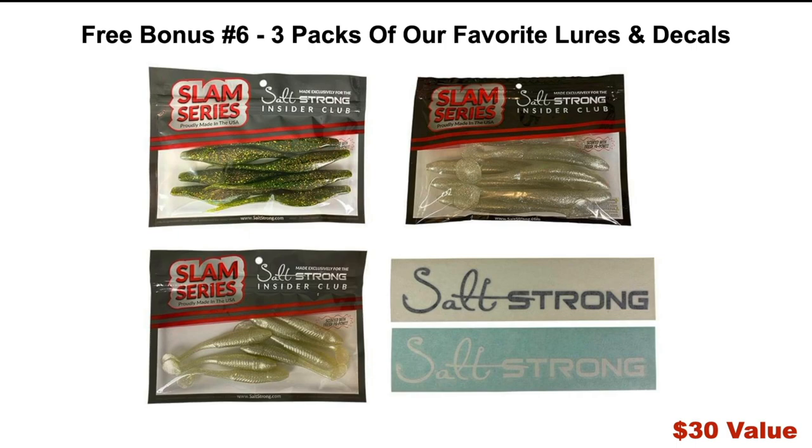Free bonus number six: we're also going to throw in three packs of our favorite lures and decals — the Alabama Leprechaun Jerk Shad, the Slam Shady 2.0 Spin and Paddle Tail Lure, and the Slam Shady Bomber, the big boy. We'll get all three out to you along with two waterproof decals you can put on your boat, car, truck, or cooler. That's a $30 value.